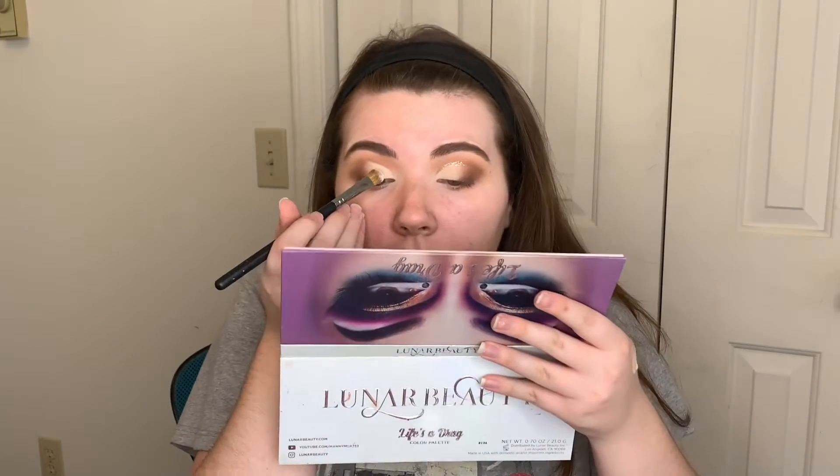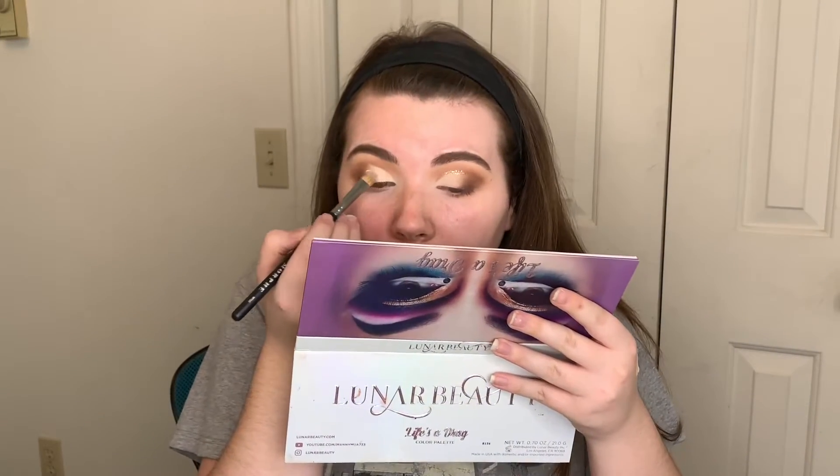Then I'm going to take a flat shader brush — this is the M166 — and go in with Cake Face from the Leonard Beauty palette. It's just a white shade. You can use whatever shade you want on the lid, really.